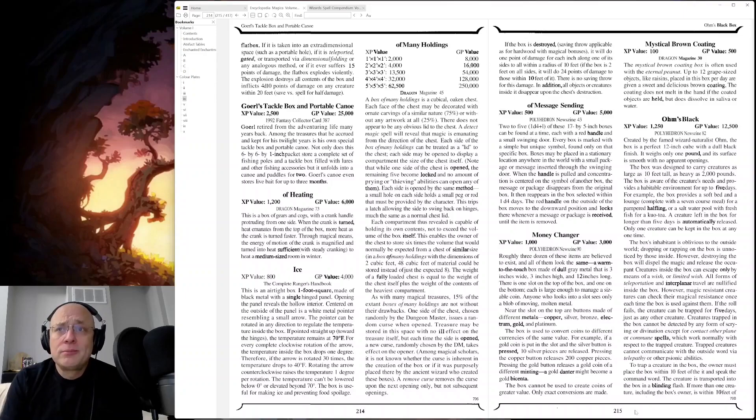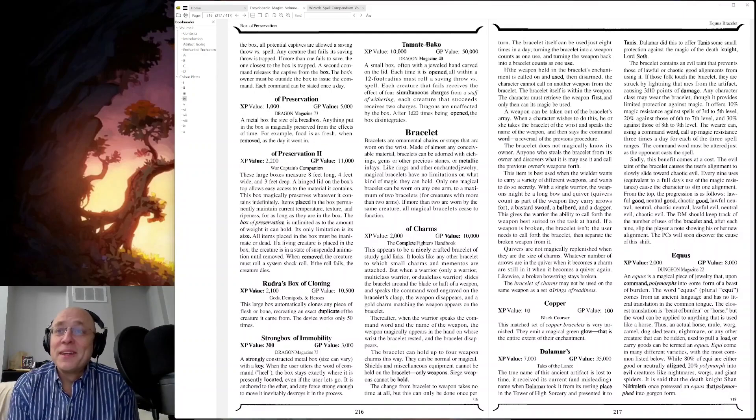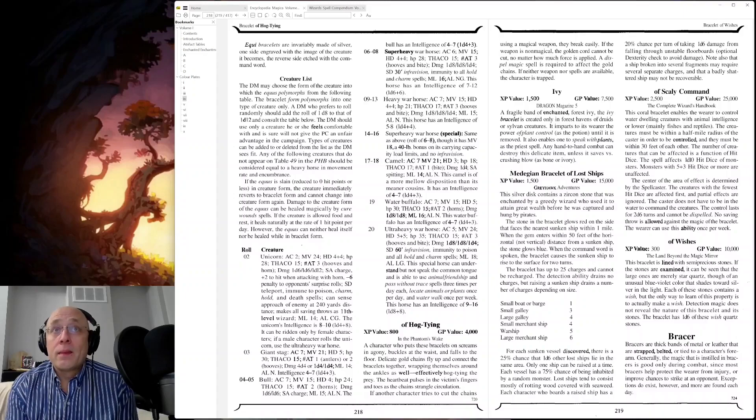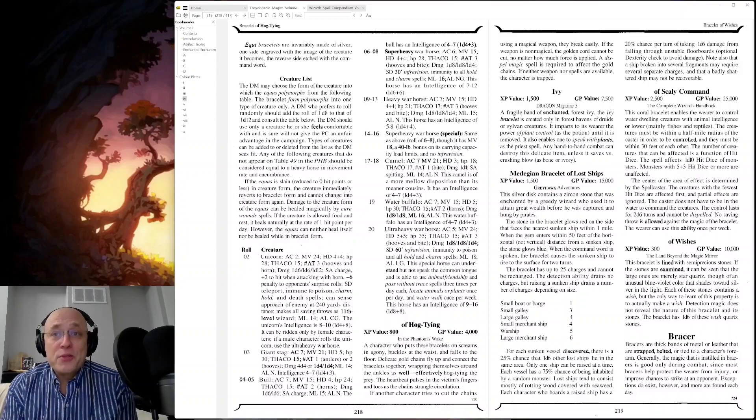Money Changer — that could be useful. Bracelet of Charms — I'm not even going to read that. Maybe it's interesting, maybe I'll be sorry. Bracelet of Hog Tying: a character who puts these bracelets on screams in agony, buckles at the waist, and falls to the floor. Delicate gold chains fly up and connect the bright bracelets together, wrapping themselves around the anklets as well, effectively hog tying the prey.